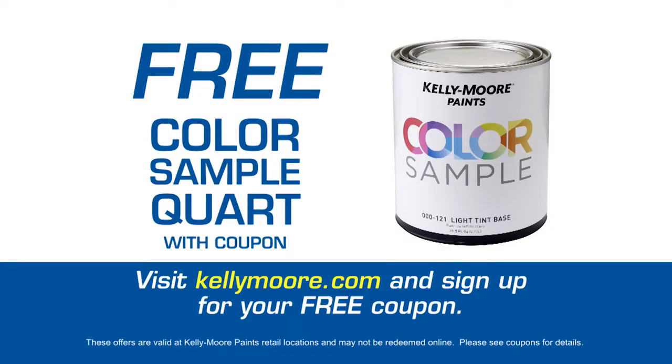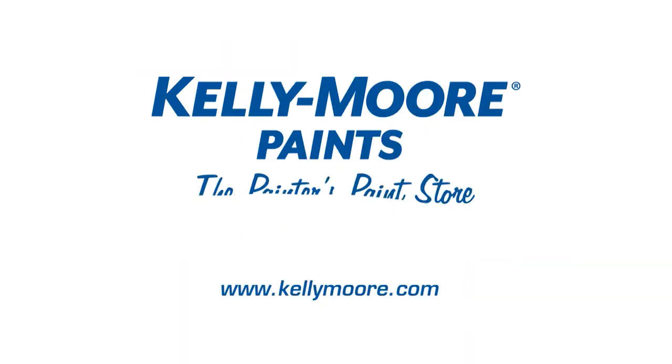Visit KellyMoore.com and sign up for a free Color Sample Card coupon, redeemable at your neighborhood Kelly Moore.